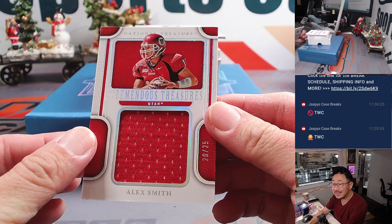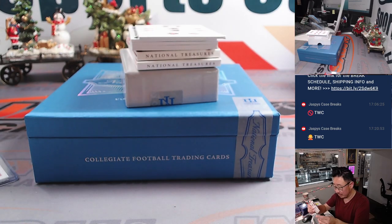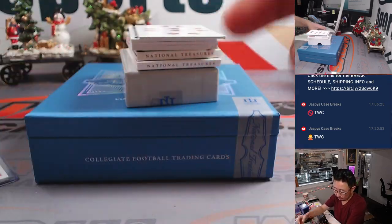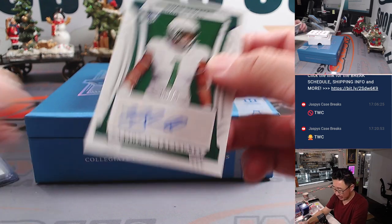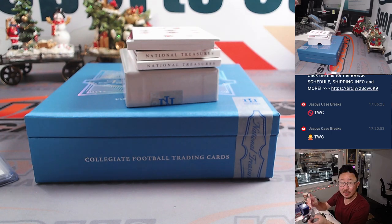And we have Utah's Alex Smith — Tremendous Treasures, piece of his jersey, 20 out of 25. That goes to number zero, Ed, blue zero. We've got Noah Sewell, 5 out of 75, rookie auto. That'll go to number five — that'll be for Eric Clicks.